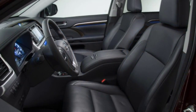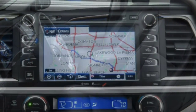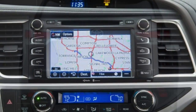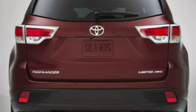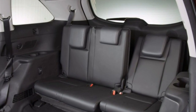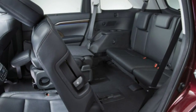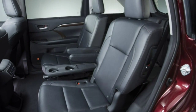Offered in front or all-wheel drive with a choice of four-cylinder or V6 engines, there are five distinct trim levels from which to choose, each offering increasing amounts of content with few factory options. This strategy makes the process of finding the right Highlander pretty easy. No matter which one you're considering,